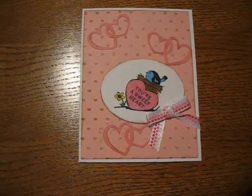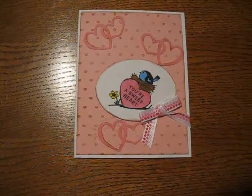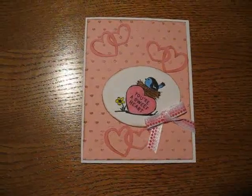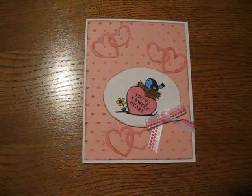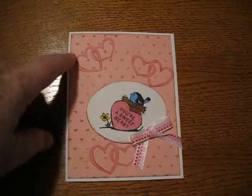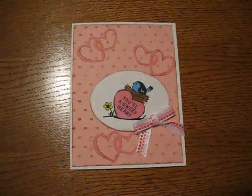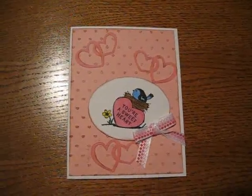Hi, this is day 23 of my 31 day challenge and I made this cute little Valentine's card. It says you're a sweetheart and I used the cuddle bug folder that has the little hearts embossing folder, and then these cutouts that have the hearts, and then the stamp — I'm not sure, I can't remember — it's a Valentine's one. And then I made a little bow.